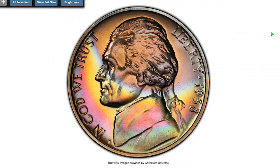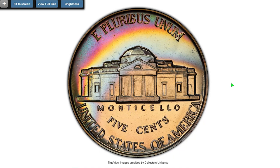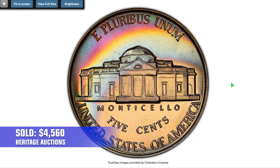Moving on to the 1938 proof nickel with rainbow iridescence on the obverse and reverse — a very charming coin lacking just two grades for perfection. Graded PR68 by PCGS, it was sold for $4,560 in 2022 at Heritage Auctions.